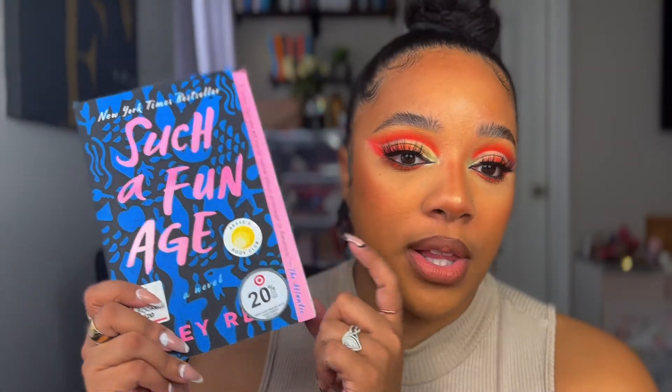The next one I think is going to be a tearjerker. This is called Such a Fun Age, and this is actually part of the Reese Witherspoon book club. I got this for 20% off at Target — the book was originally $17 but I got it for way less. This is about a Black babysitter who gets accused of kidnapping a white kid that she is actually babysitting, and it goes through the struggles of racial injustice and all that. I'm interested to read this because I'm always trying to learn more about these things — they break my heart, but they're important to learn about.